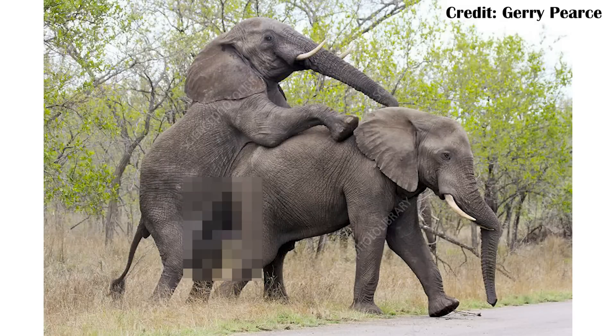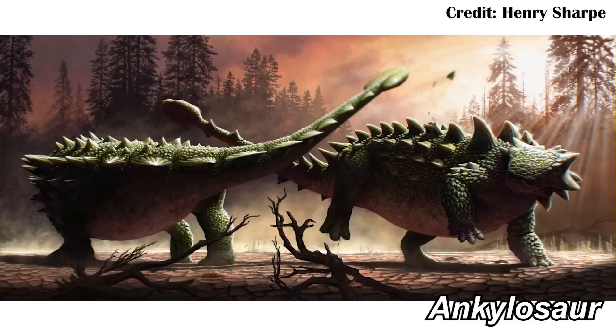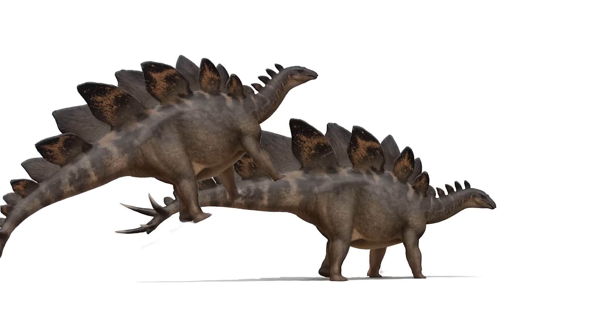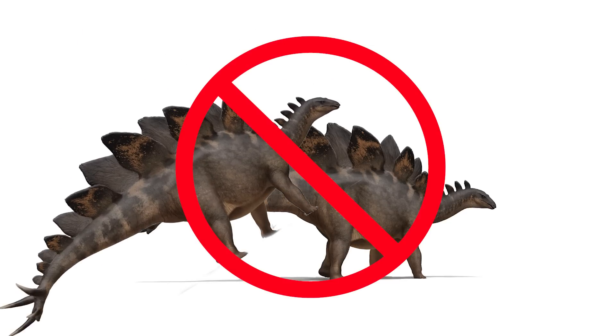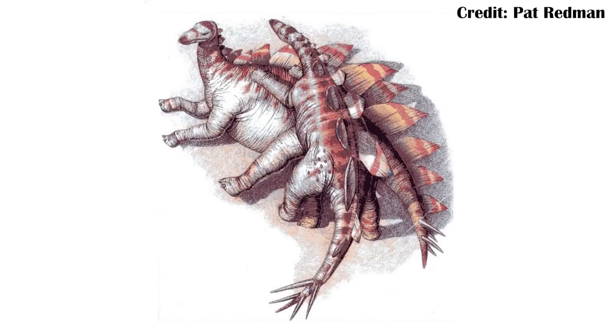They didn't necessarily need to be standing the way we see with large animals today, including things like elephants. We need to move away from this mammal-centric idea of needing to stand while reproducing — that doesn't really seem to be the case for dinosaurs. Of course that only answers so much, especially when you're looking at things like Stegosaurus or Ankylosaurus with large complex structures across their back. You can't really get on top of them and mate that way. So potentially they both laid down, next to each other, and made it work that way.